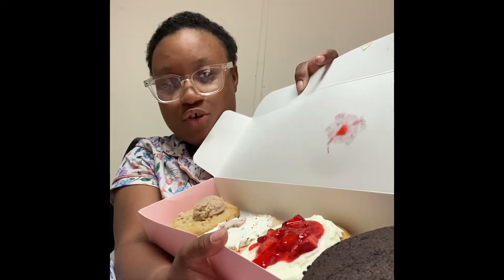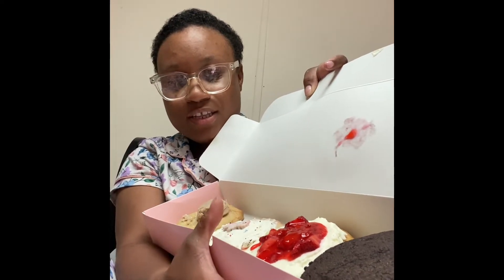Hi, it's your girl T back with another video. Yes, I'm in my night clothes, I just got out of the shower, and I'm going to taste test my cookies — cookie of the week from Crumbl Cookies. Every week I'm trying the flavors of the week. Me and my cousin got the same cookies. We got the Oreo, the strawberry, the circus, and the cinnamon one.